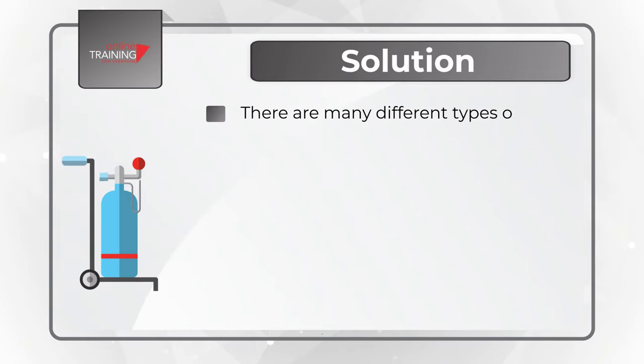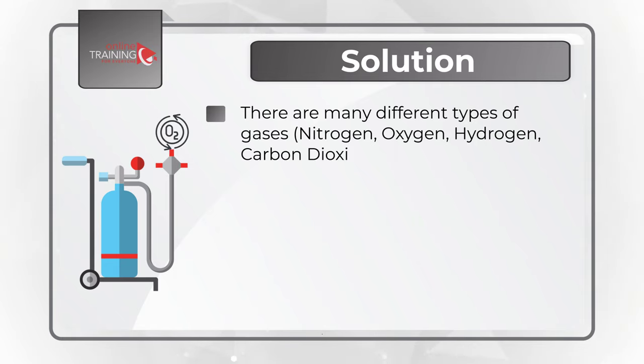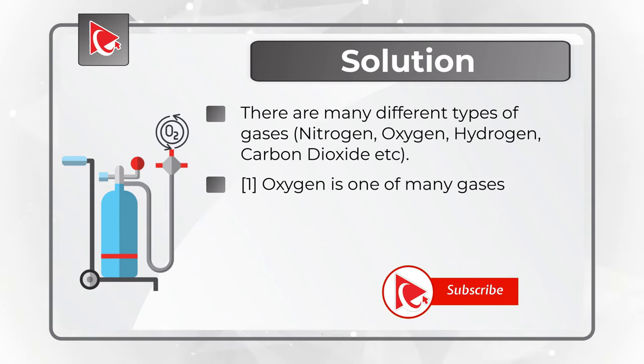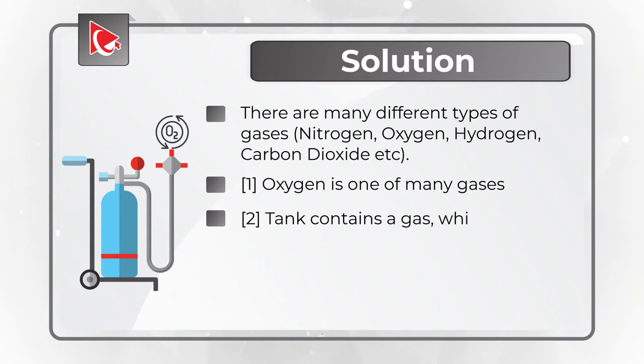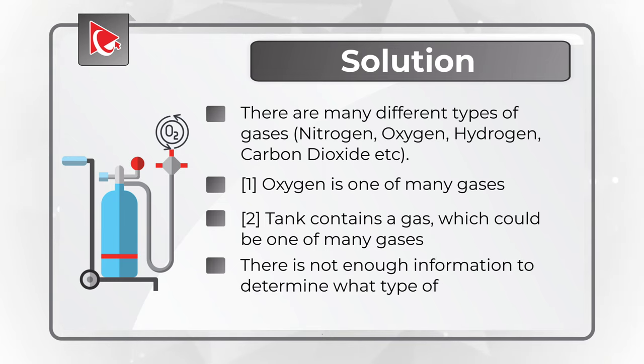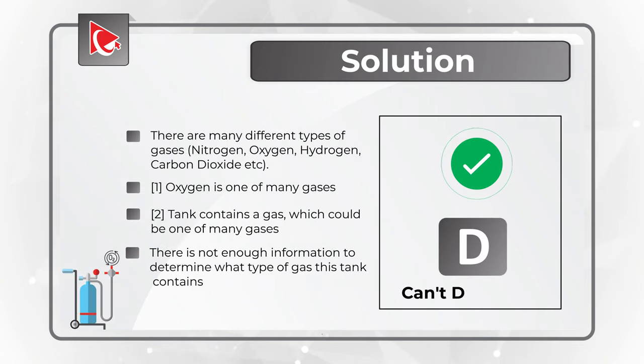Obviously, there are many different types of gases — nitrogen, oxygen, hydrogen, carbon dioxide, and many others. Oxygen is just one of many gases, as indicated in statement 1. The tank contains a gas that could be one of many, as shown in statement 2. There is not enough information to determine what type of gas is in the tank. The correct choice is D: cannot determine.